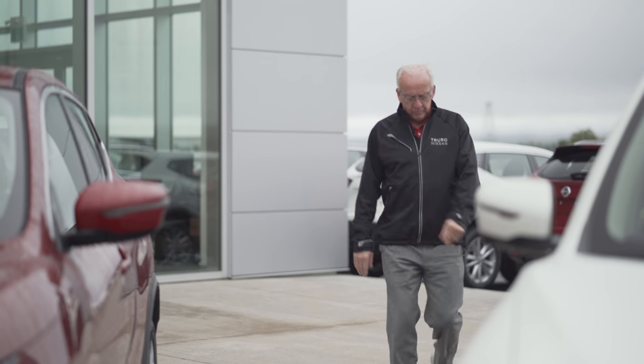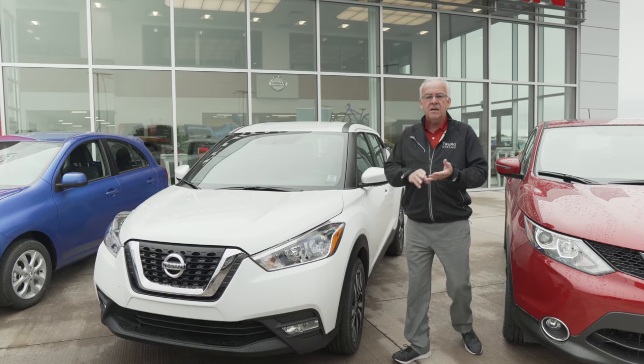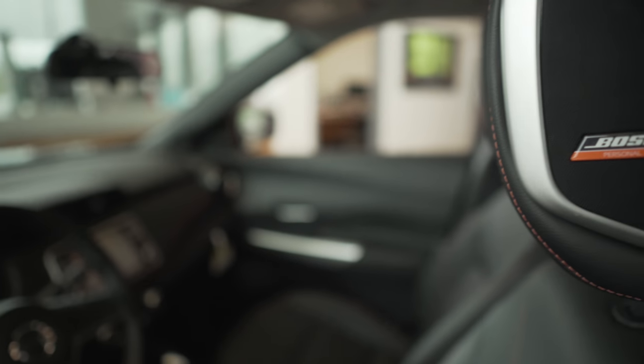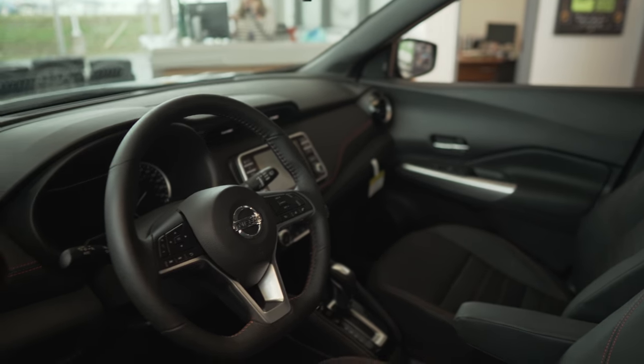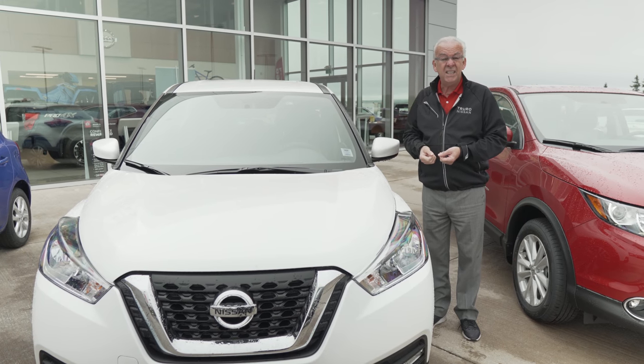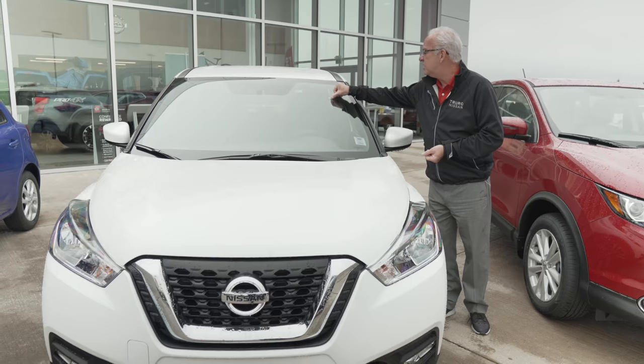Next up, we're going to talk Kicks, Qashqai, and Rogue with Mo Dunn. We've noticed that often people come in and don't really know what they're looking for. They want to compare the Kicks, the Qashqai, and the Rogue. So we've isolated some key features that differentiate them, and Mo's going to share those with you right now. Well, good morning everybody. I'm Mo Dunn with Truro Nissan. The three most popular vehicles we have right now: the Kicks, the Qashqai, and the Rogue.